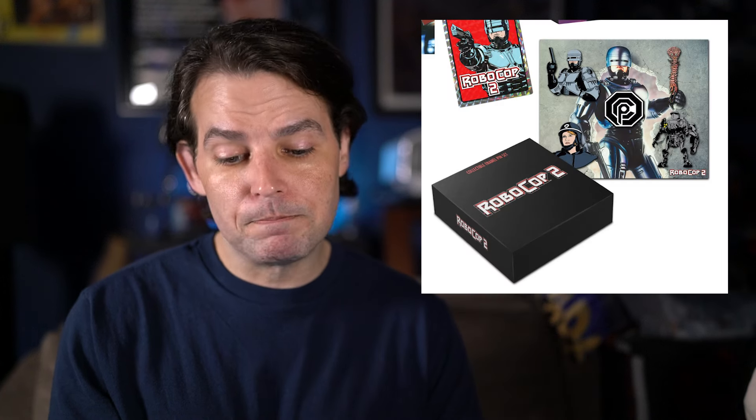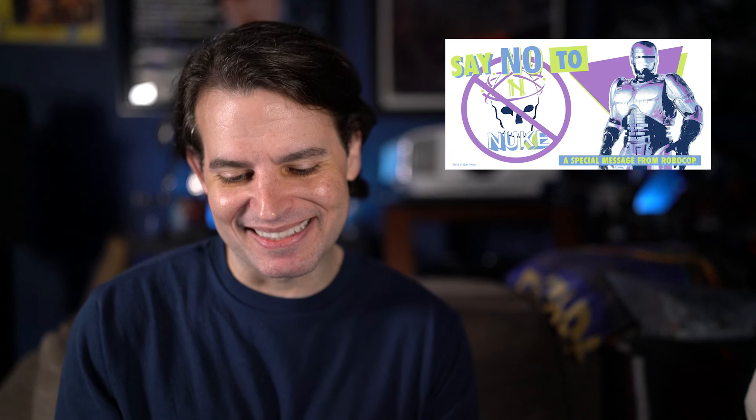The bigger bundle is up for pre-order for $149.99. It comes with the regular release and poster, the exclusive slipcover with the new artwork and its poster, the prism card, a Gutter Garbs pin set, and a bumper sticker that says 'Say No to Nukes — a special message from RoboCop,' which is pretty cool. It also includes a lobby card recreation set, though a picture of that isn't available yet.